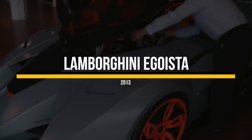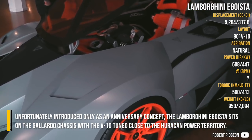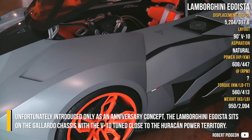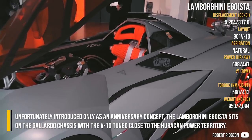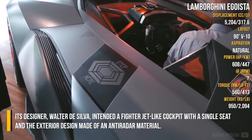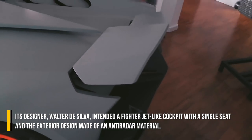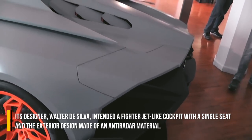Lamborghini Egoista. Unfortunately introduced only as an anniversary concept, the Lamborghini Egoista sits on the Gallardo chassis with the V10 tuned close to Huracán power territory. Its designer, Walter De Silva, intended a fighter jet-like cockpit with a single seat, and the exterior design was made from an entirely different material.